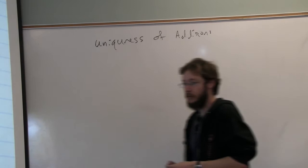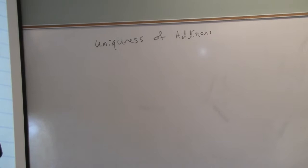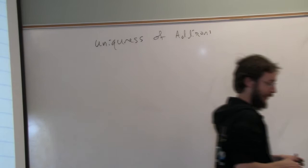All right, so let's think back to what we talked about in the last class. We talked about how addition is unique, where if you have 5 plus 7, you're going to get 12 and only 12. 5 plus 7 will never add to 15. There's only one way to add two numbers, assuming that we have the five axioms that we've introduced.